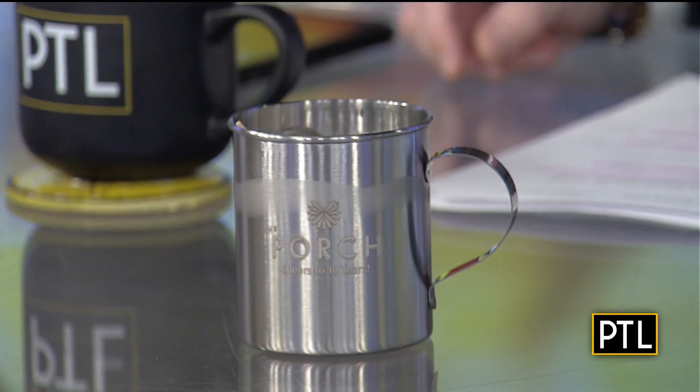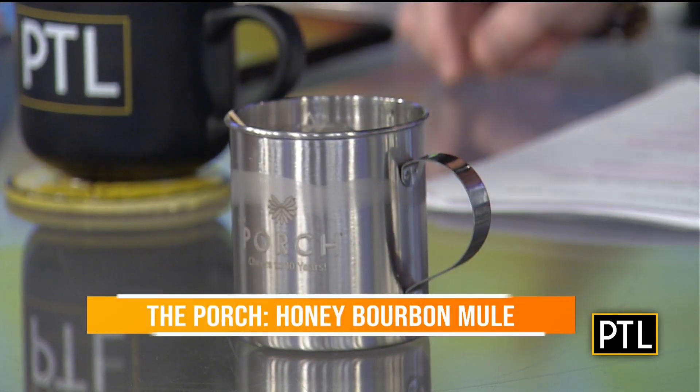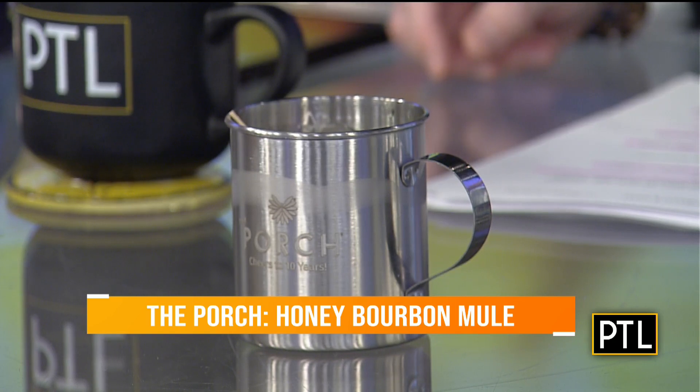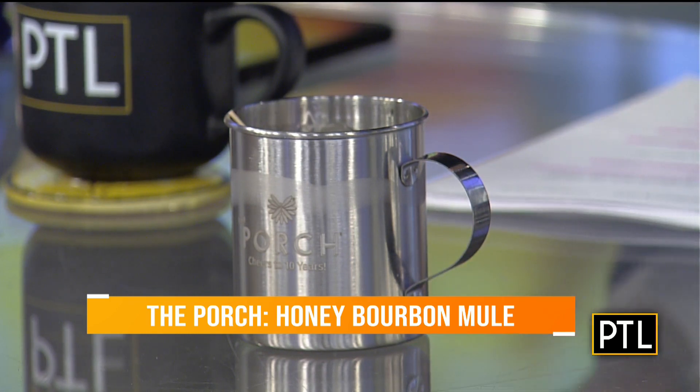Mine is hidden behind the flowers. One, two, three — boom! What is it? It's a mule. So this is from The Porch, which opened 10 years ago in Oakland. They call it the Portrait Shenley. Because of that, they now have two locations — they're in Upper St. Clair too. But to celebrate their 10th anniversary, they have put together this Porch Honey Bourbon Mule.